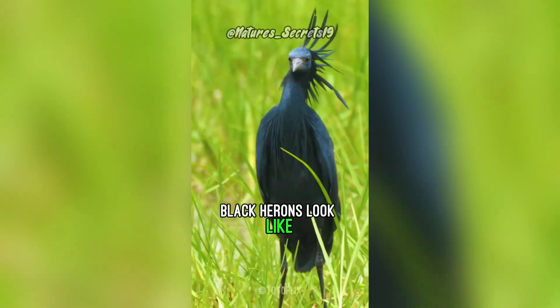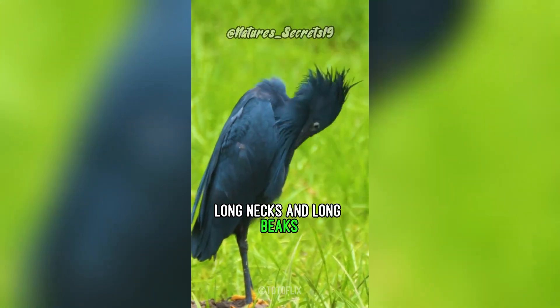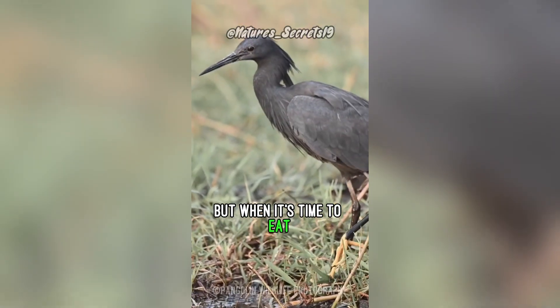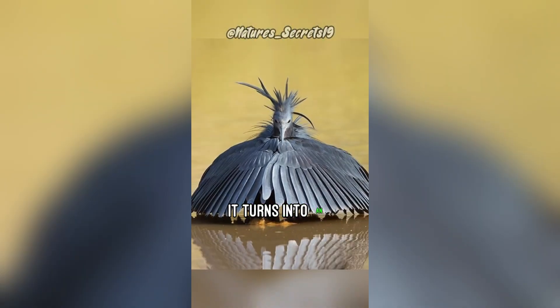Most of the time, black herons look like your typical waiting bird with long legs, long necks and long beaks. But when it's time to eat, this jet black African species has a pretty nifty trick up its wings — it turns into an umbrella.